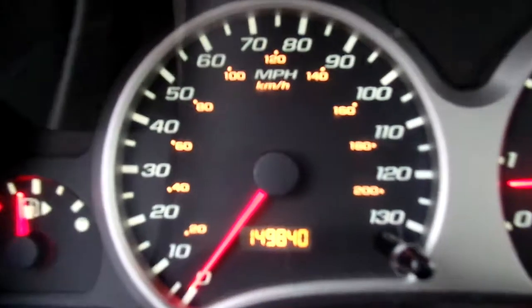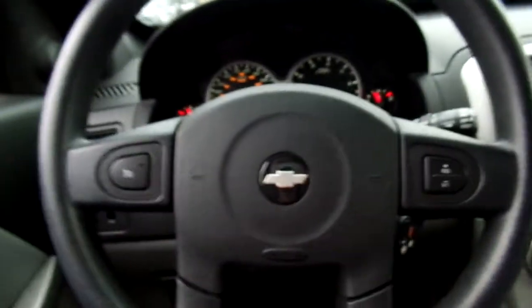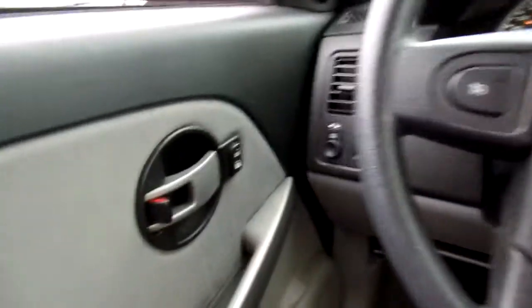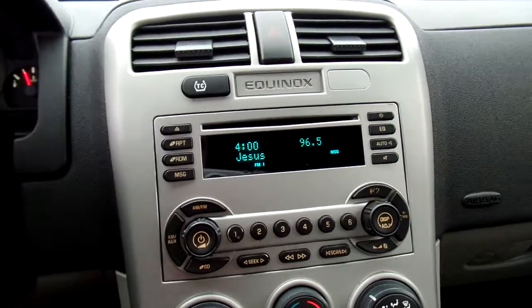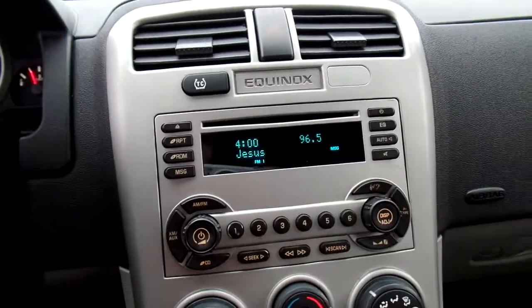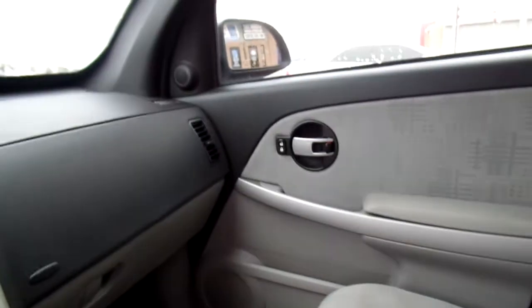This Equinox has 149,840 miles on it. To quickly go over some of your features: you have cruise controls here on the steering wheel, power door locks, power windows, and power mirrors. For your radio, you've got FM/AM radio stations as well as a CD player. There are also some nice storage options — just a lot of room. It's spacious for a mini SUV, just a solid little mini SUV.